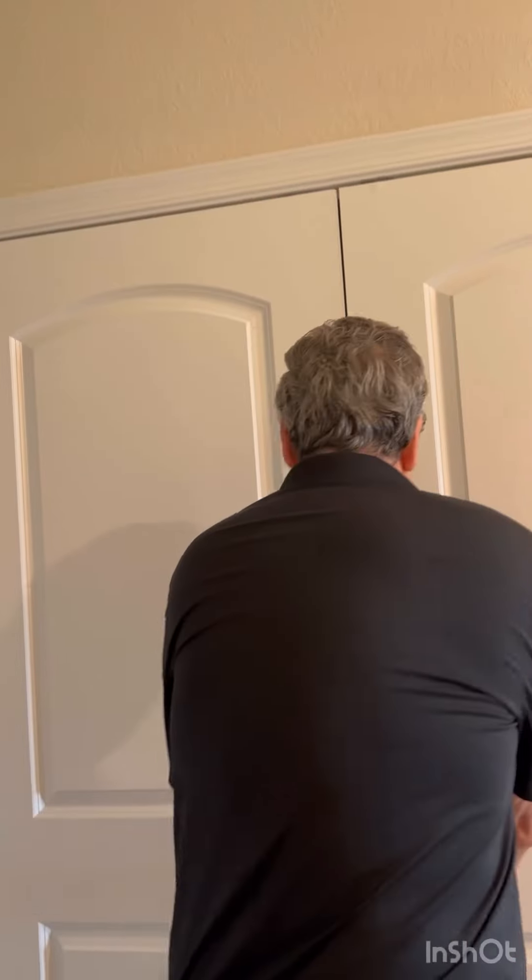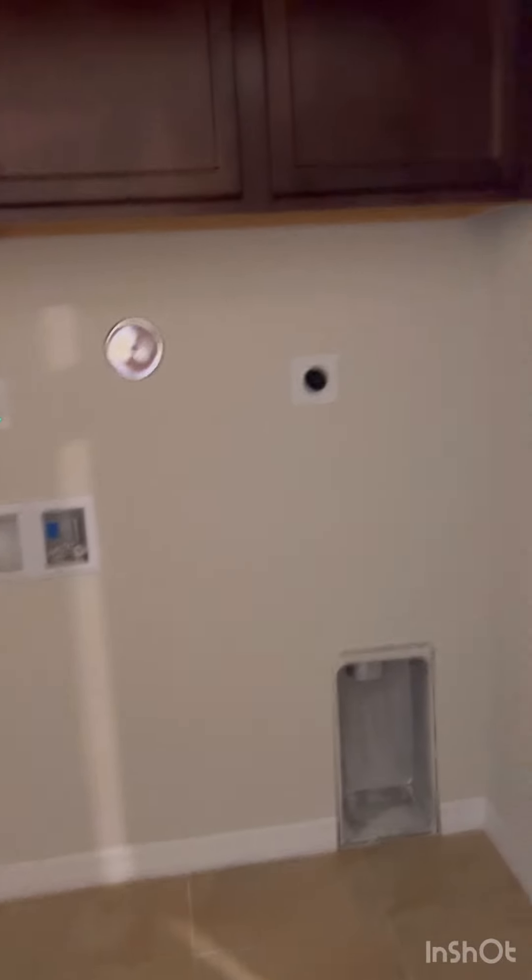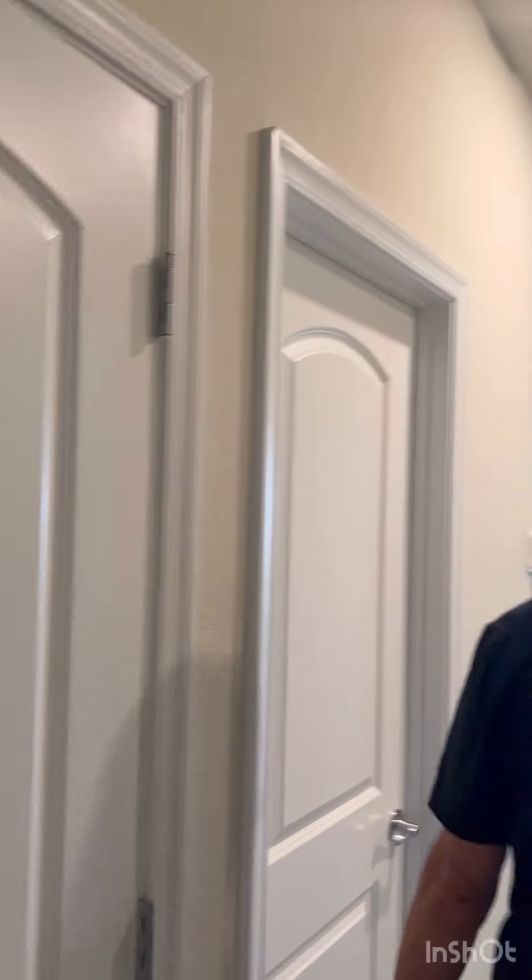The washer and dryer go here — a big space for washer and dryer with cabinets. Very comfortable. Usually you do not have cabinets where your washer and dryer is, so this is a nice bonus.